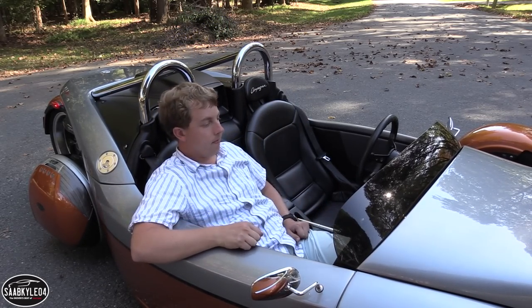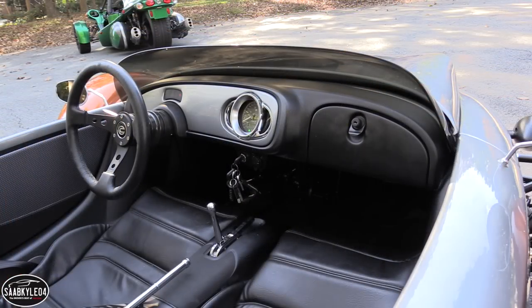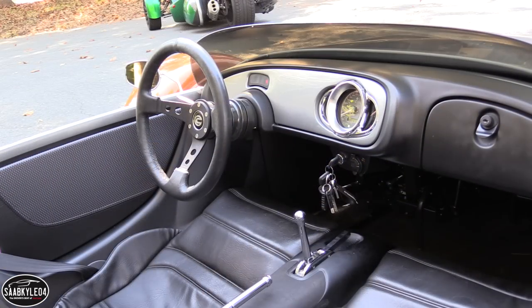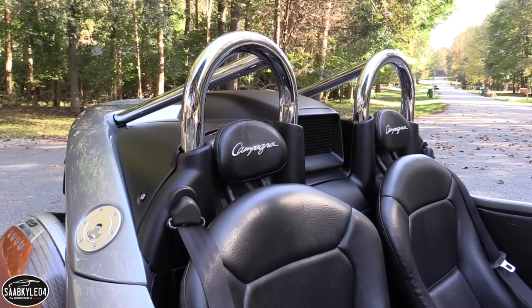The V13R is 42 inches tall at its highest point, 139 inches long overall, and rides on a 97.5 inch wheelbase. Overall width based on the front track is 78.5 inches, and at 5 foot 10 I still felt like I had great leg room. Obviously there's no issues with head room.